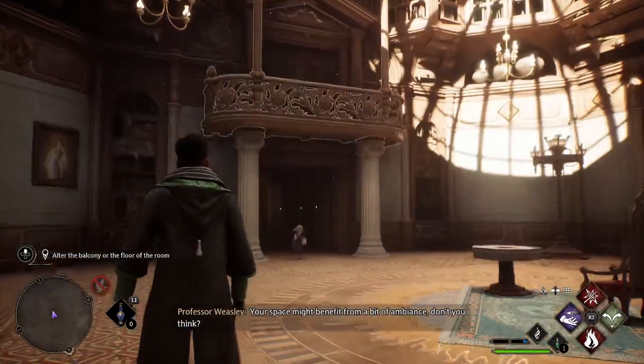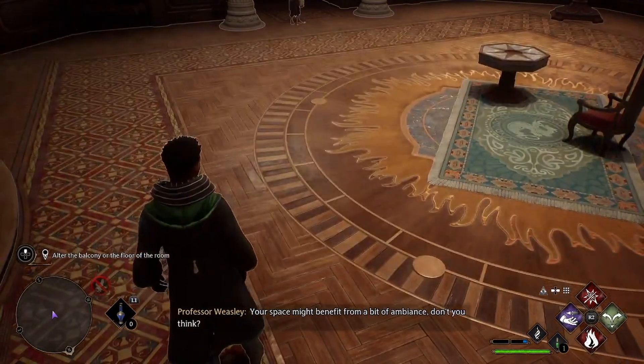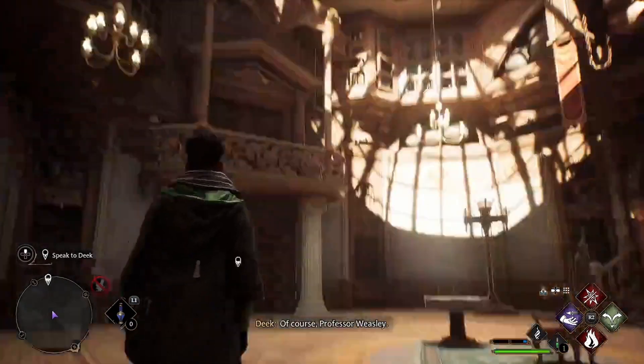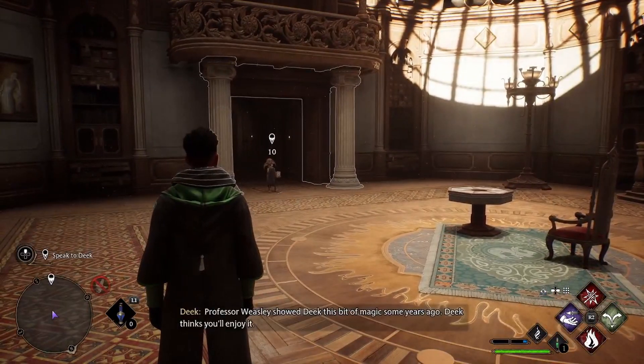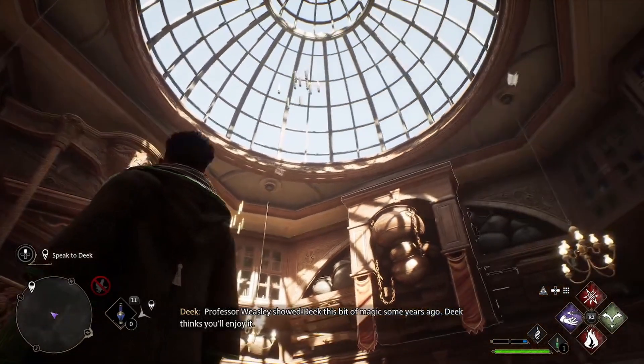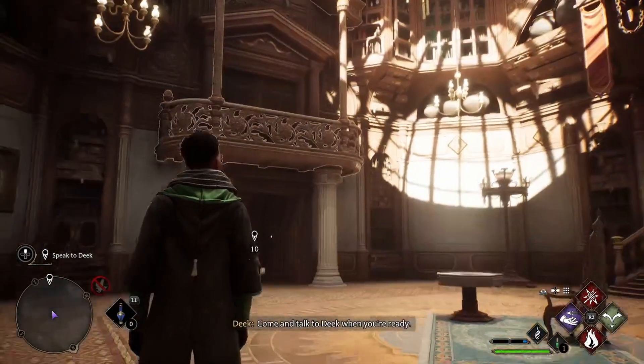Your space might benefit from a bit of ambiance, don't you think? Dake, would you mind? Of course, Professor Weasley. Professor Weasley showed Dake this bit of magic some years ago. Dake thinks you'll enjoy it. Come and talk to Dake when you're ready.